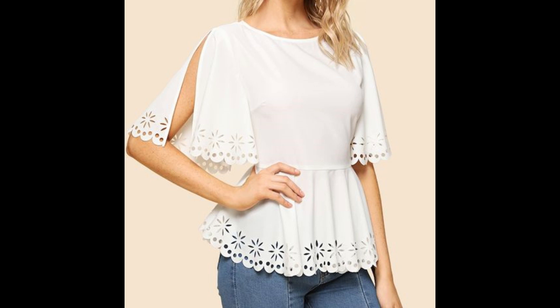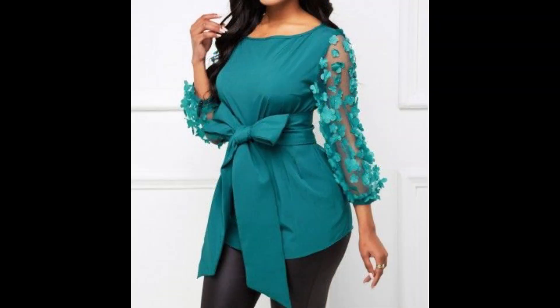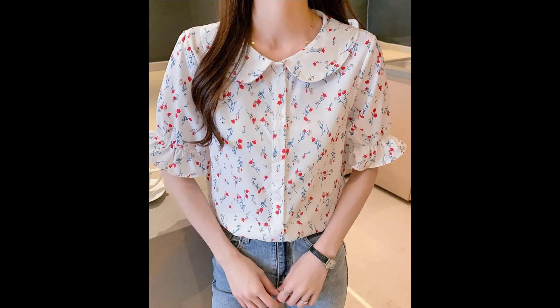Hello everyone, welcome back to my YouTube channel. How are you all? I hope dear viewers you all are pretty fine, good, and doing very well. Today in this video I'm going to show you a very stylish and most wanted collection of top blouses.